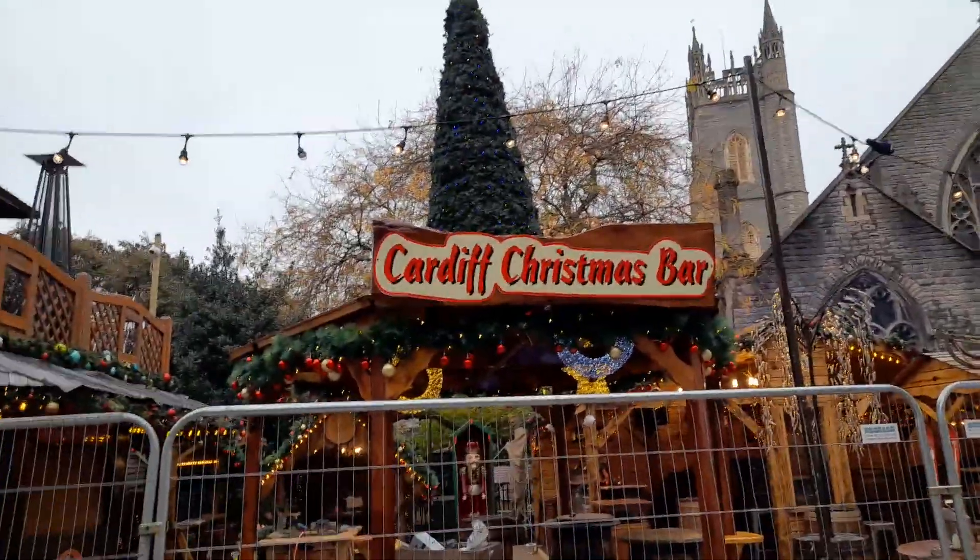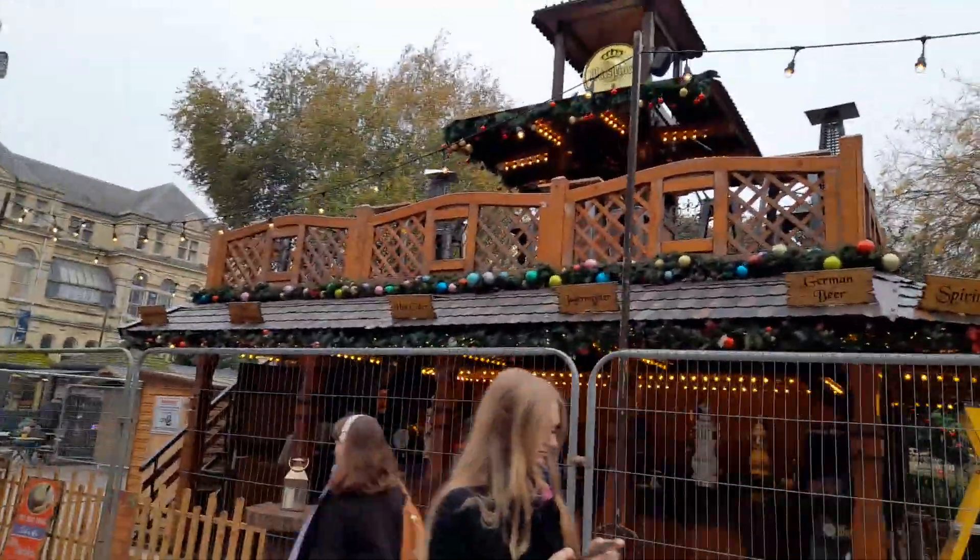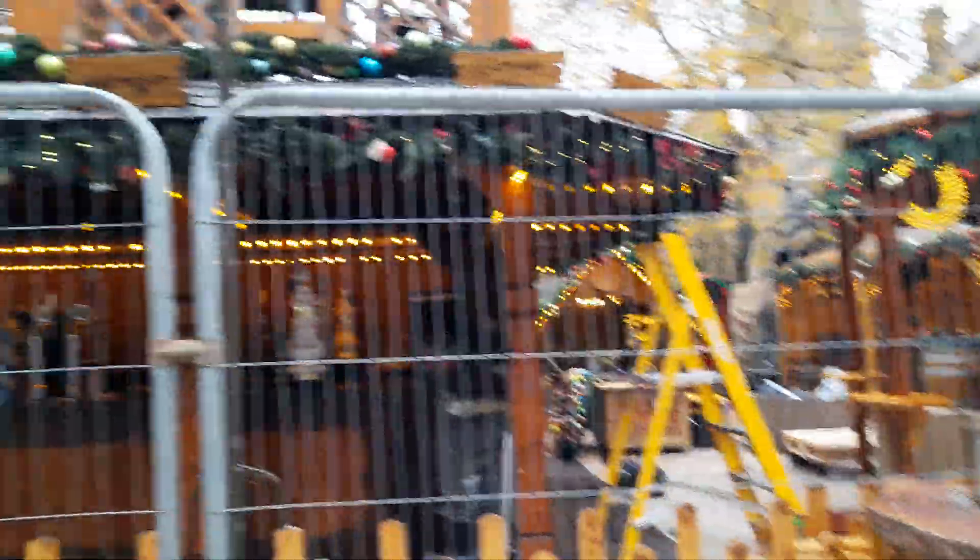Now this is the Cardiff Christmas Bar. It has German beer, spirits, Jägermeister, hot cider, hot chocolate, and mulled wine. So if you're looking for some mulled wine and hot chocolate, this will be the place to come when it opens up.